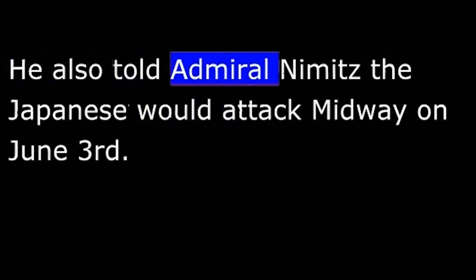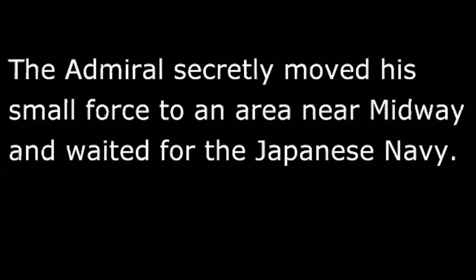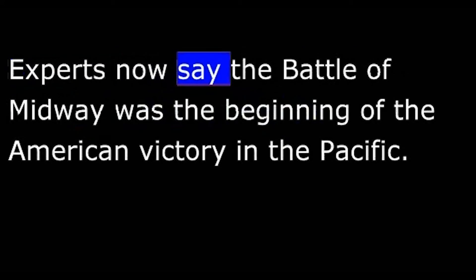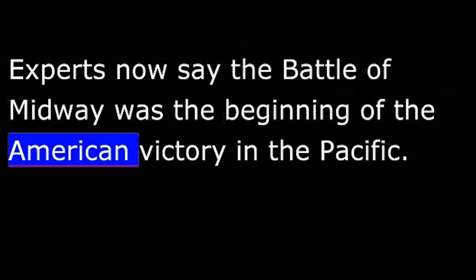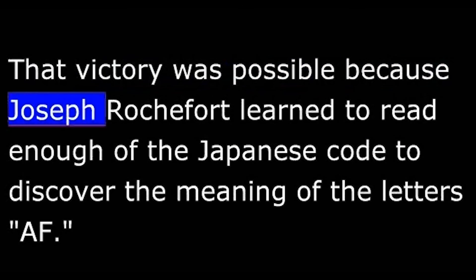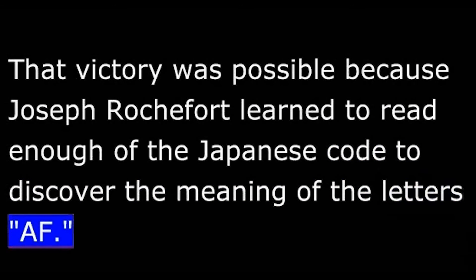He also told Admiral Nimitz the Japanese would attack Midway on June 3. The admiral secretly moved his small force to an area near Midway and waited for the Japanese Navy. The battle that followed was a huge American victory. Experts now say the Battle of Midway was the beginning of the American victory in the Pacific. That victory was possible because Joseph Rochefort learned to read enough of the Japanese code to discover the meaning of the letters AF.